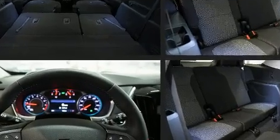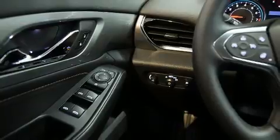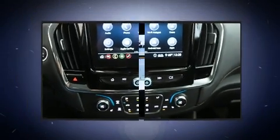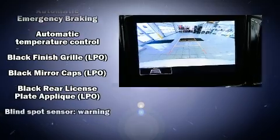Third-row seats provide an even greater maximum passenger capacity. With high-intensity discharge headlights illuminating your path, you'll always appreciate maximum visibility. Audio features include an AM-FM radio and six speakers, enhancing the audio experience throughout the interior.